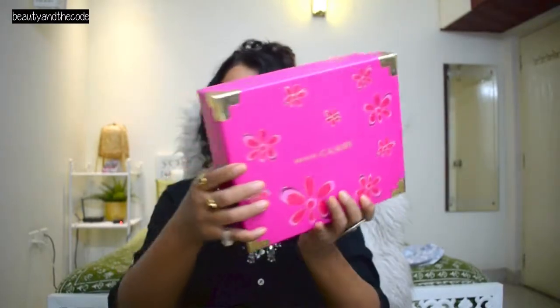There are flowers made in it and 'Prada Candy' written on it, and on the back there's pricing. This box is priced at Rs. 7,250.